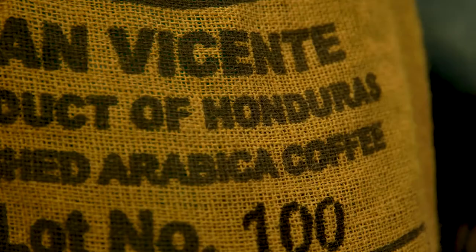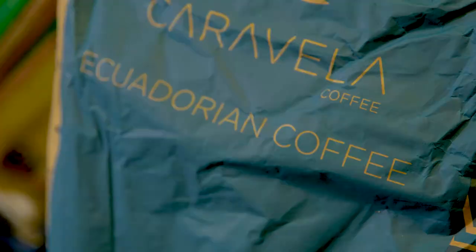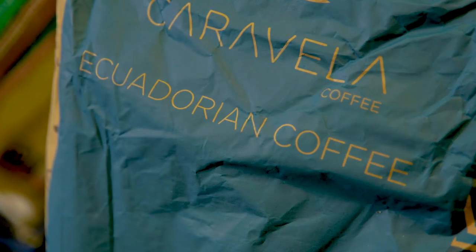In terms of regions, coffee beans are grown all over the world between the tropics of Cancer and Capricorn, sometimes referred to as the coffee belt. In particular you have South and Central America, the Caribbean, Central and Eastern Africa, and Asia.